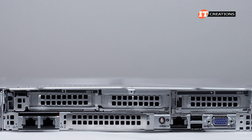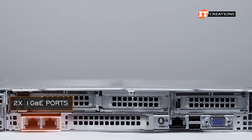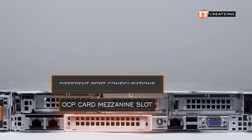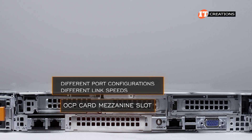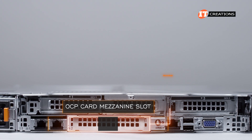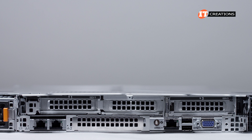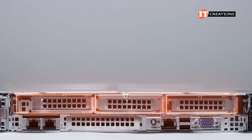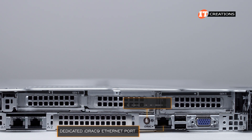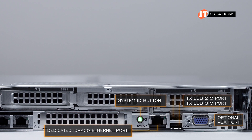Along the bottom of the chassis are the flexible I/O options, including a LAN-on-motherboard with two 1-gigabit Ethernet ports. Next to that is an OCP card mezzanine slot supporting several different OCP 3.0 cards with different port configurations and link speeds. It's easily removable from the back and connects to a PCIe 5.0 x8 slot, extending network controller options while preserving the limited PCIe slots. An I/O panel with a dedicated iDRAC Ethernet port also has USB 2.0, USB 3.0, and an optional VGA port.